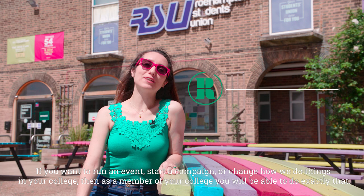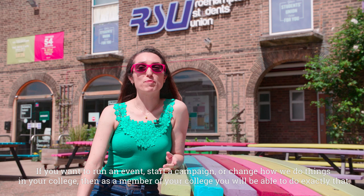If you want to run an event, start a campaign or change how things are done in your college, then as a member of your college you will be able to do exactly that.